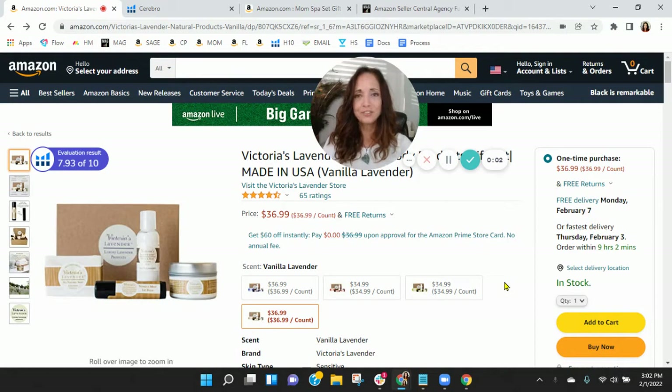Hi Marilyn. I put together this short video audit of your listing on Amazon, and it's my hope that I'll earn a phone call with you. My name is Shawn, and I'm with My Amazon Guy.